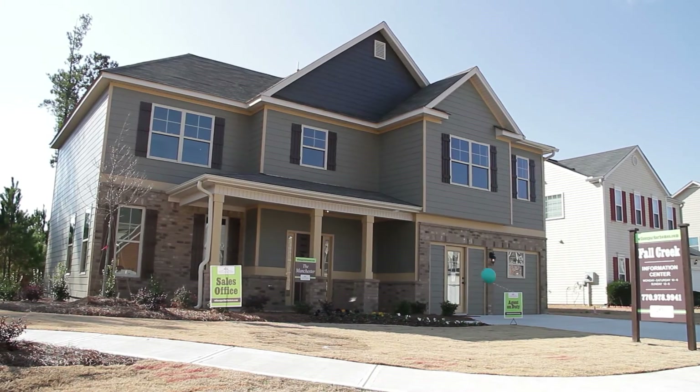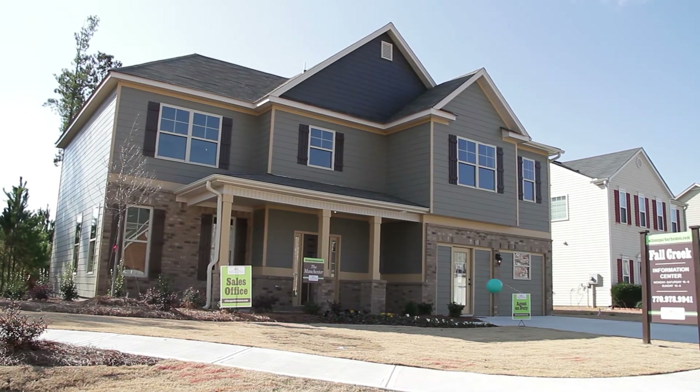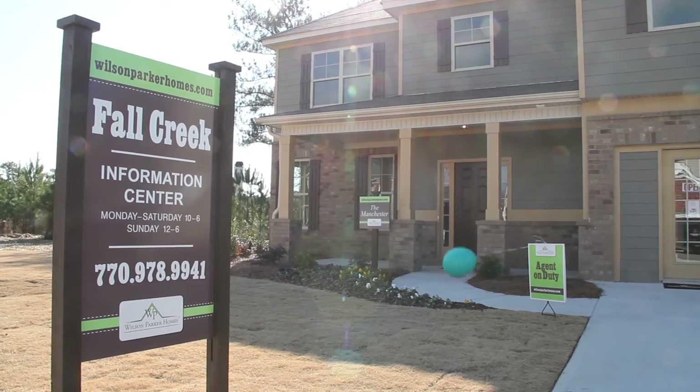Every Wilson Parker home at Fall Creek comes with design flexibility, a home warranty, and a buy-back guarantee.